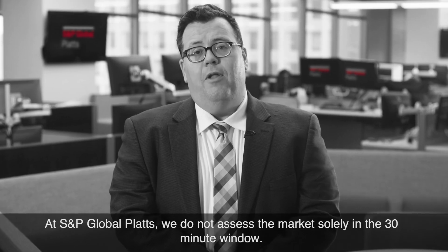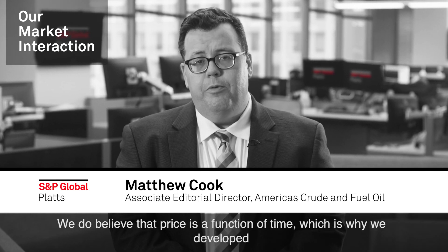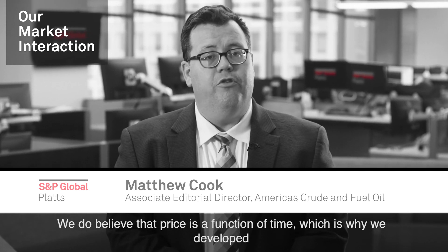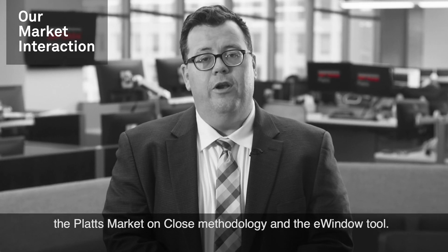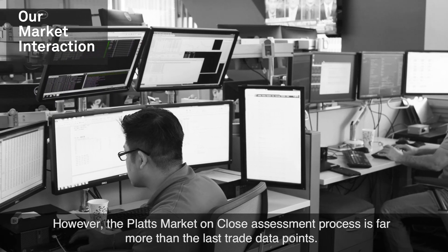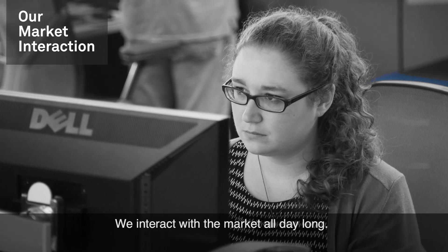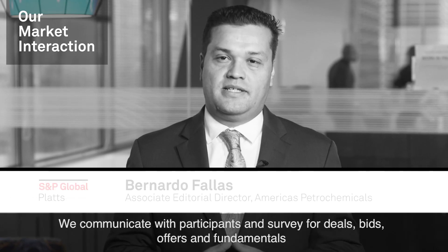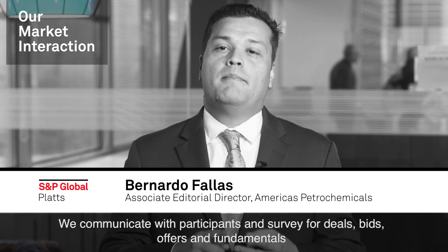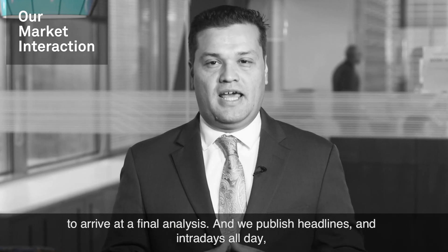At S&P Global Platts, we do not assess the market solely in a 30-minute window. We do believe that price is a function of time, which is why we developed the Platts Market on Close methodology and the e-window tool. However, the Platts Market on Close assessment process is far more than the last trade data points. We interact with the market all day long — communicating with participants and surveying for deals, bids, offers and fundamentals to arrive at a final analysis.